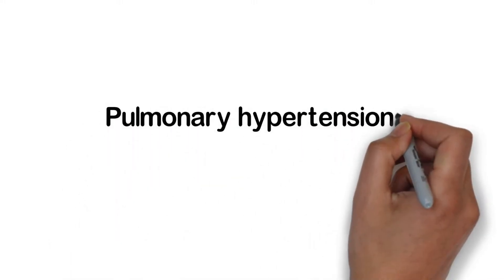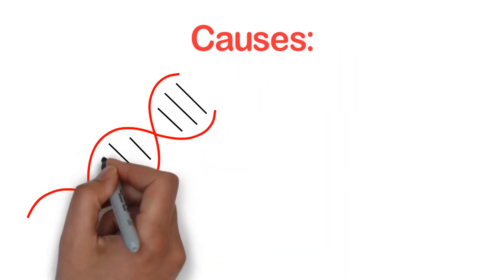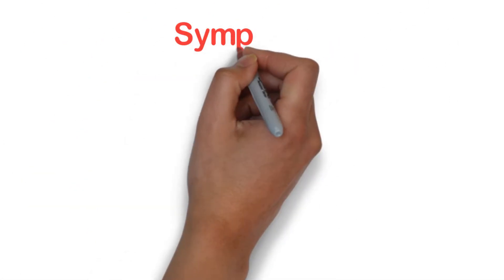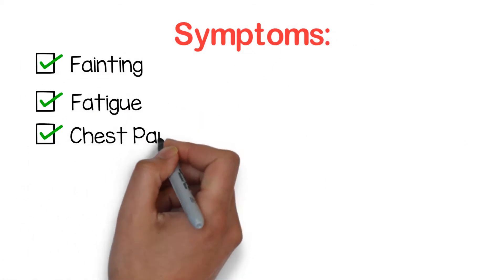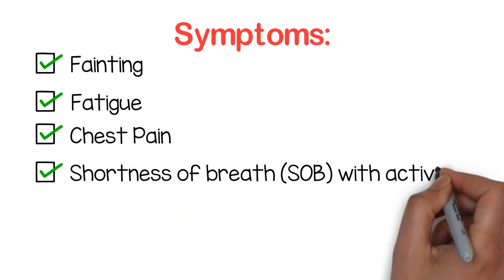Pulmonary hypertension is elevated blood pressure in the lung arteries. Causes may be genetically linked and it is more predominant in women. Symptoms include fainting, fatigue, chest pain, and shortness of breath with activity.